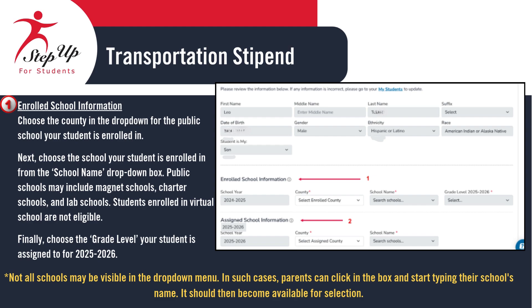Please note, students enrolled in virtual schools are not eligible for the stipend. Finally, select your student's grade level for the 2025 to 2026 school year. If you don't see your school listed in the drop-down, simply click in the box and begin typing the school's name. It should appear and become available for selection.